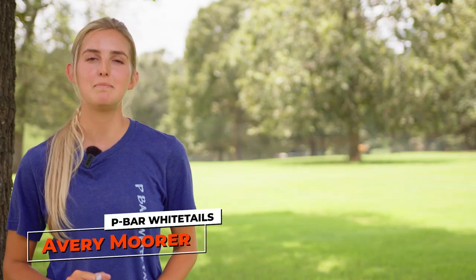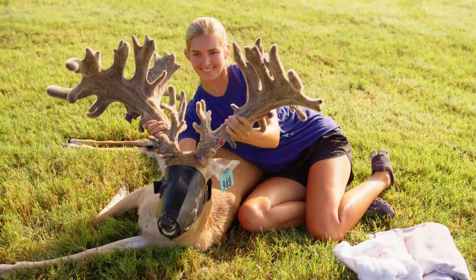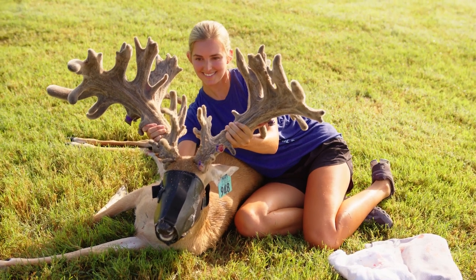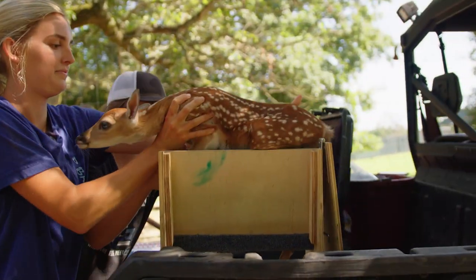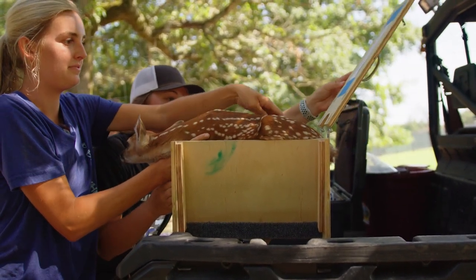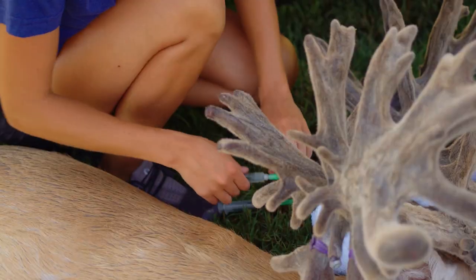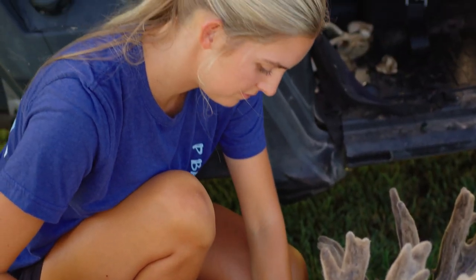My name is Avery Moore. I'm the pen manager here at P-Bar Whitetails. I was here last summer — I started my internship after I graduated with a degree in animal science from Texas Tech University. A year later this summer I am now the pen manager of P-Bar Whitetails. It just goes to show how much you can learn and grow and progress in the deer industry and become a better person with more responsibilities, learning to manage the day-to-day basis of taking care of wildlife.